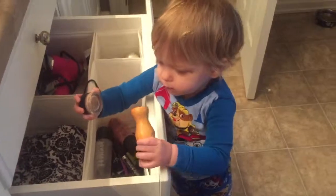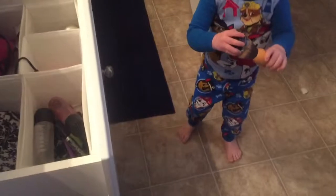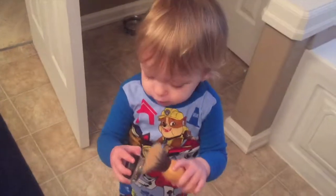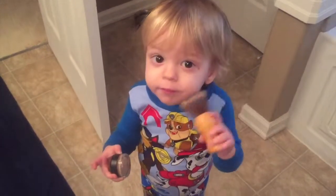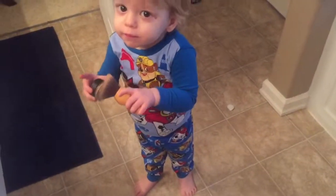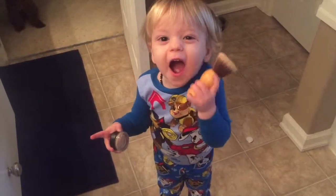So every morning when I'm getting ready, Logan opens up my drawer and digs in my makeup and applies a little bit. It's not open or anything, guys. Don't you look just adorable? Good job.